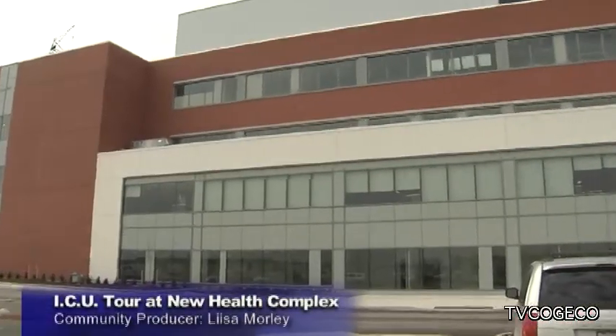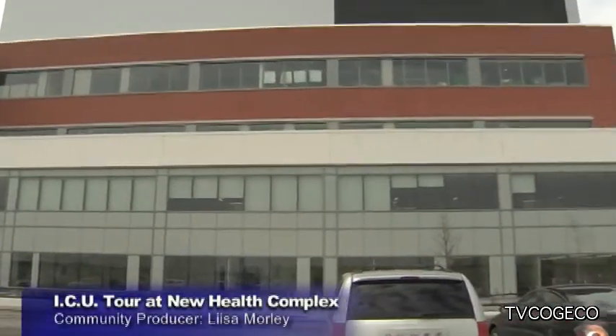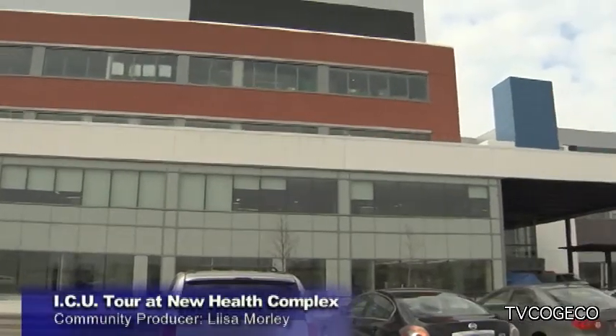The NHS recently invited members of the media to tour the intensive care unit at the new healthcare complex in St. Catharines. The ICU unit is 14 beds. There's a step-down area we call the PCU — that's another 14 beds.